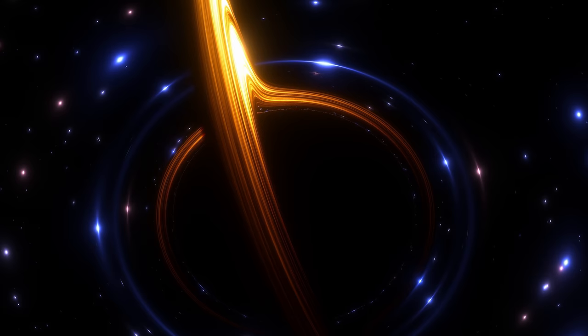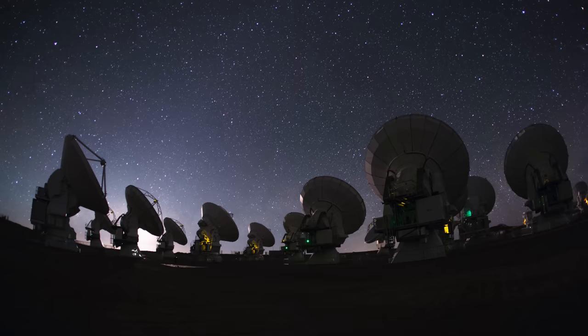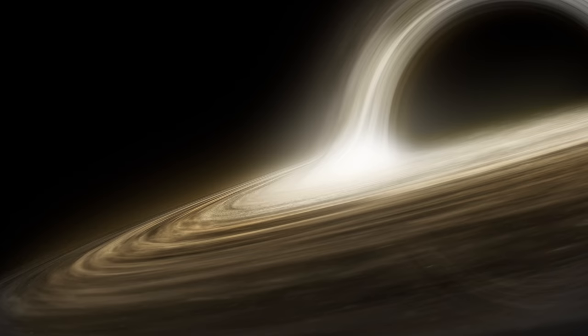Imaging a black hole seems like an impossible dream. After all, they are black and do not emit light. So how can we see them? Well, with a telescope big enough, we could at least see the immediate surroundings of the largest black holes.